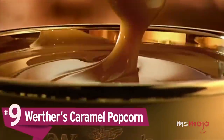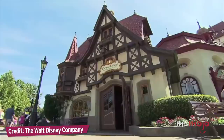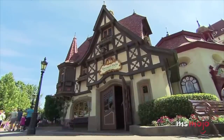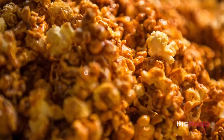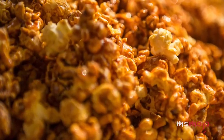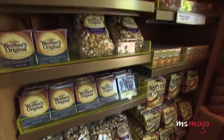Number 9: Werther's Caramel Popcorn. Many of the best and most unique treats can be found at Epcot. The Germany Pavilion is host to the Caramel Küche Shop, sponsored by Werther's of Werther's Originals fame, and is actually the only freestanding Werther's store in the world. The delicious caramel popcorn is made in front of guests, and the best part is you can take this treat home with you — even days later, it still tastes great.